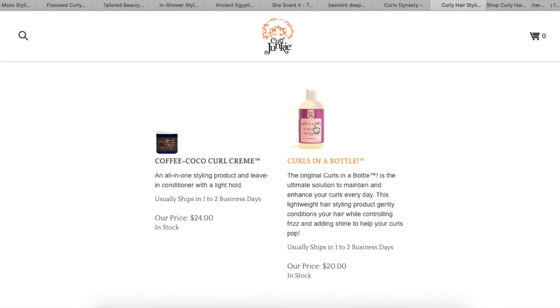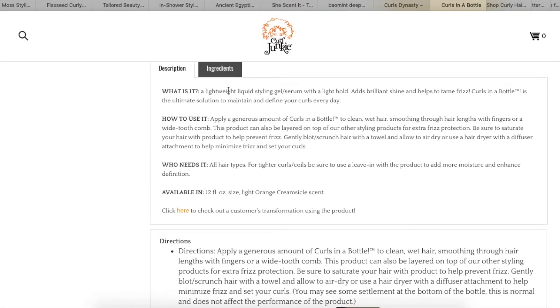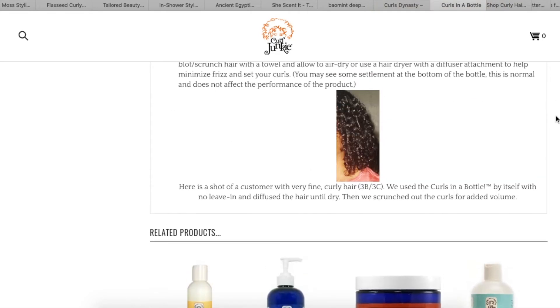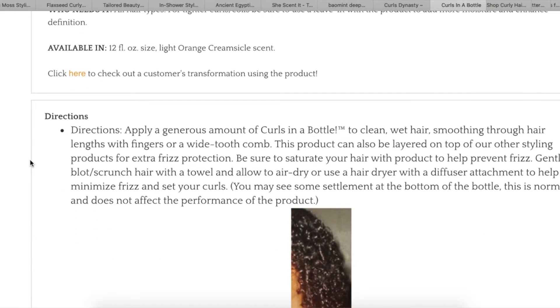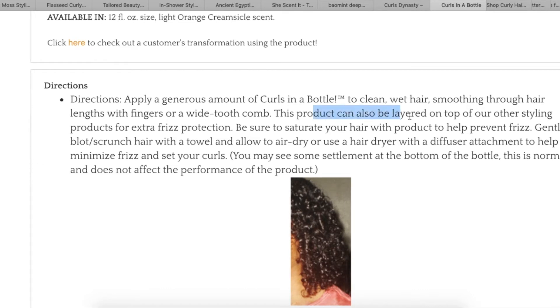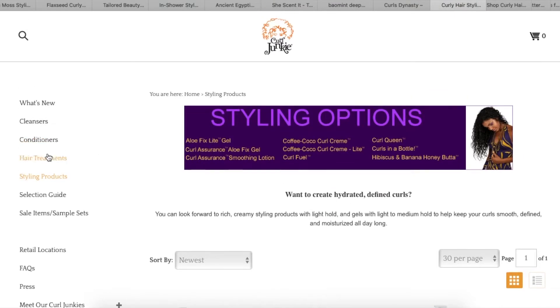Looking at styling products — they have hair styling gel, styling cream, and something called Curls in a Bottle. That one is described as a lightweight liquid styling gel slash serum with a light hold, adds brilliant shine, and helps to tame frizz. It's the ultimate solution to maintain and define your curls every day, and can be layered on top of other styling products for extra frizz protection. I don't think I'm going to try that out — that's why I appreciate when you tell me specifically what to try.